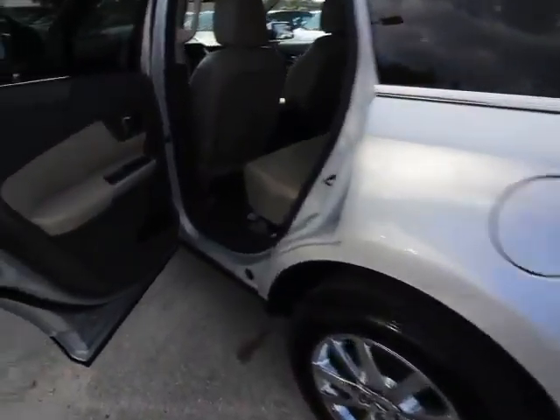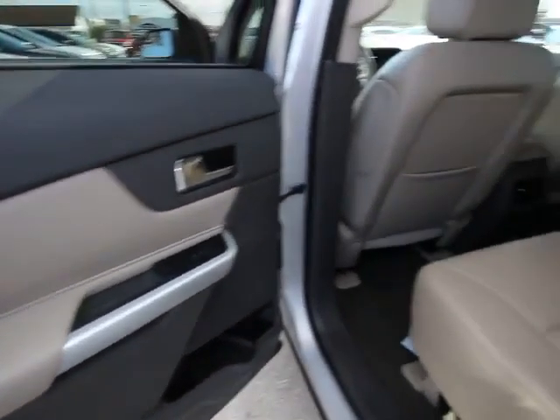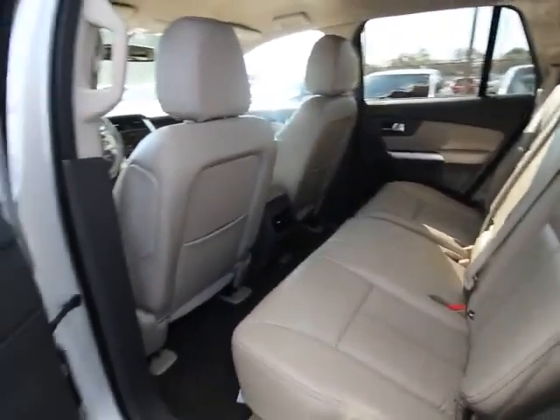Air conditioning, front four-wheel disc brakes, center armrest, power windows, CD player, rear window defroster, electronic stability control, heated front seats, compass, trip computer, overhead console.